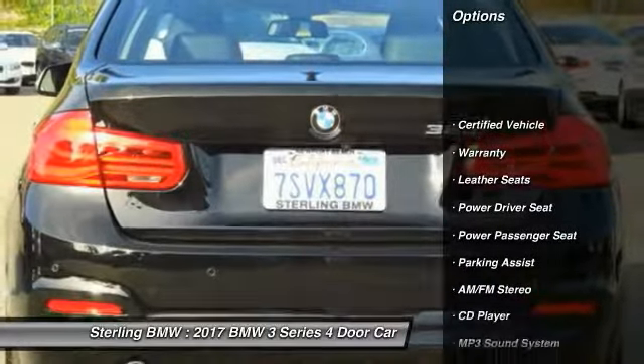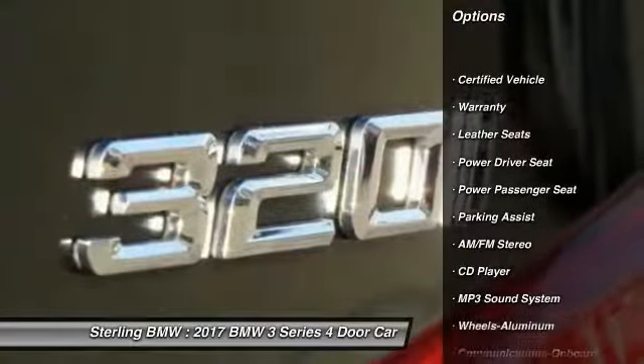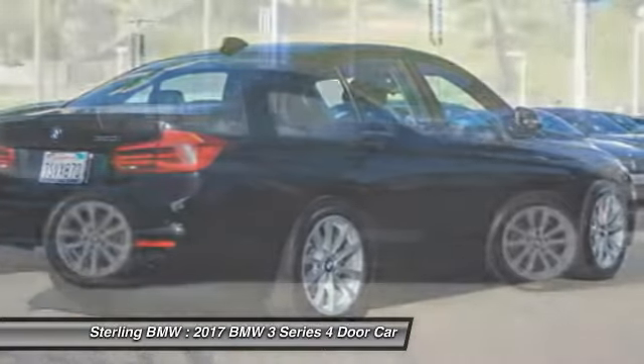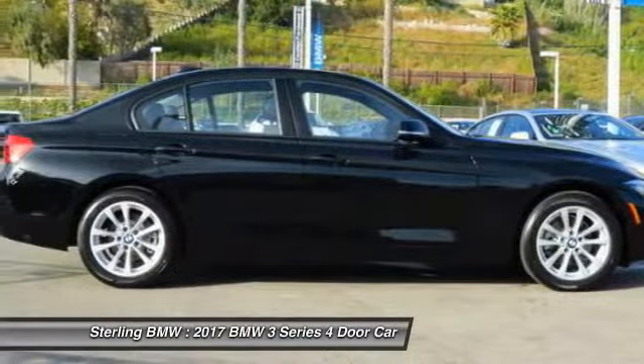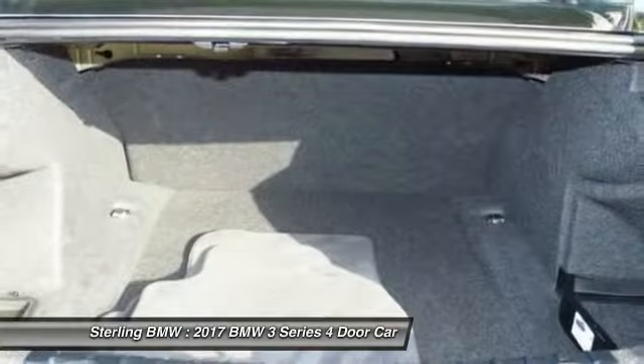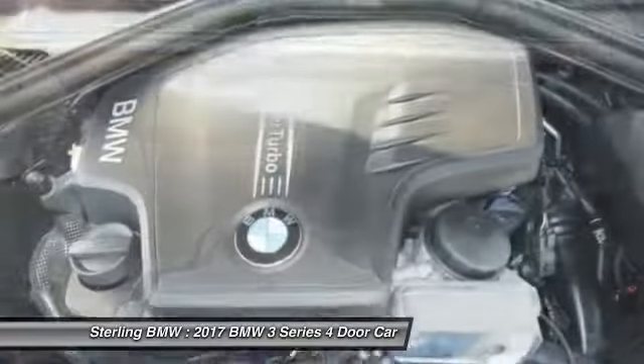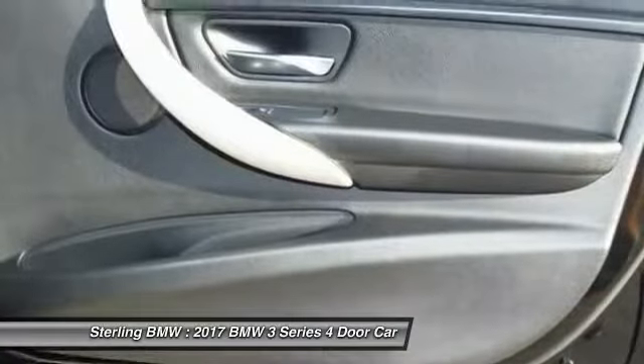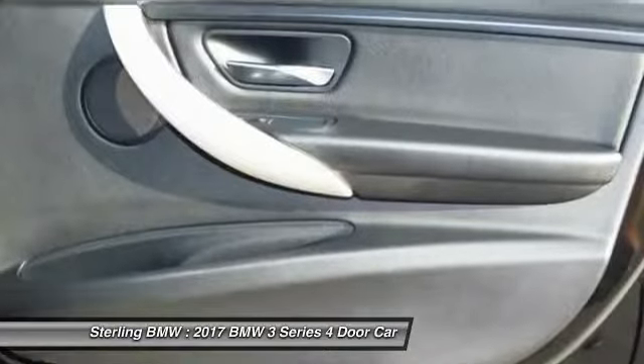Here are some of this vehicle's great options: traction control, power passenger seat, anti-lock braking system, Bluetooth wireless data link for hands-free phone, air conditioning, power steering, floor mats, cruise control, aluminum wheels, AM-FM stereo radio. Your new ride is just a phone call away.